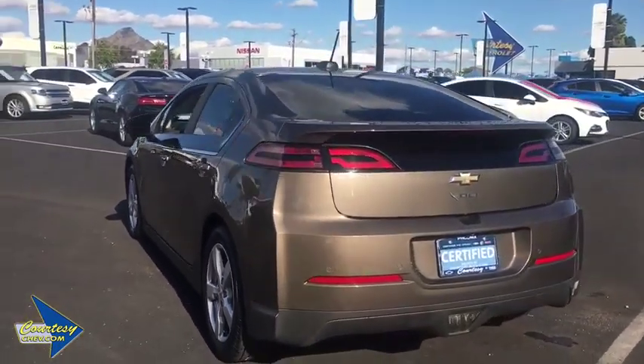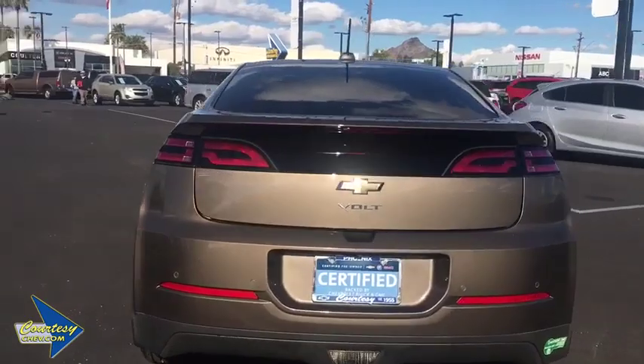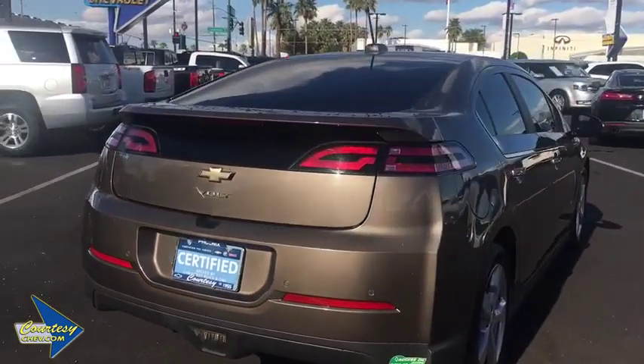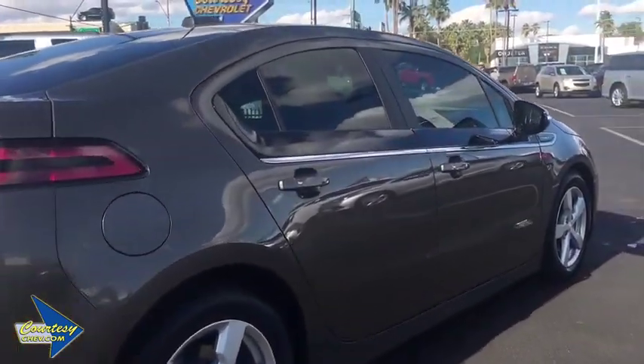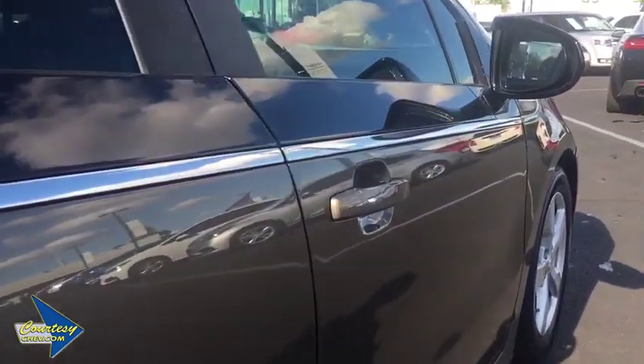Traction control, dual airbags, power steering, four-wheel disc brakes, universal garage door opener, premium sound, security system, rear window defroster, CD player, compass, trip computer, power windows.